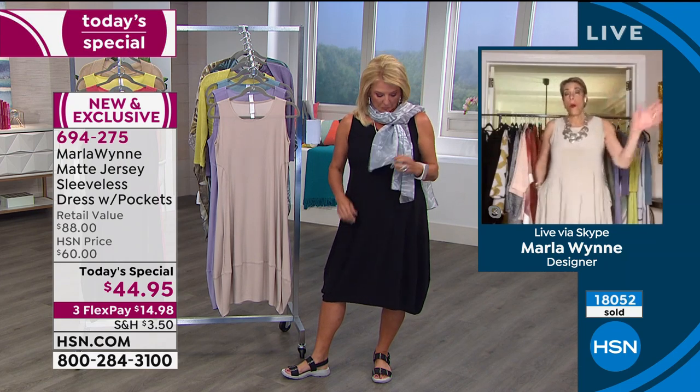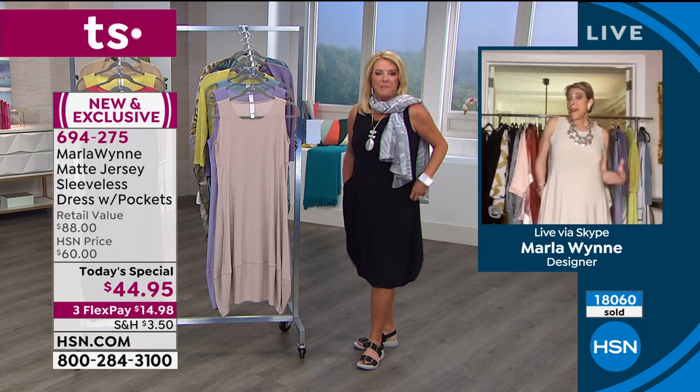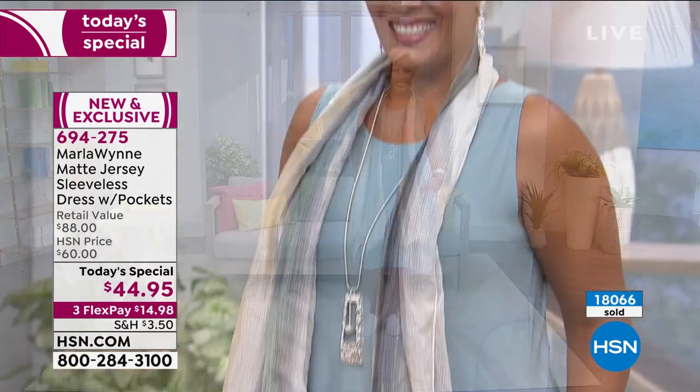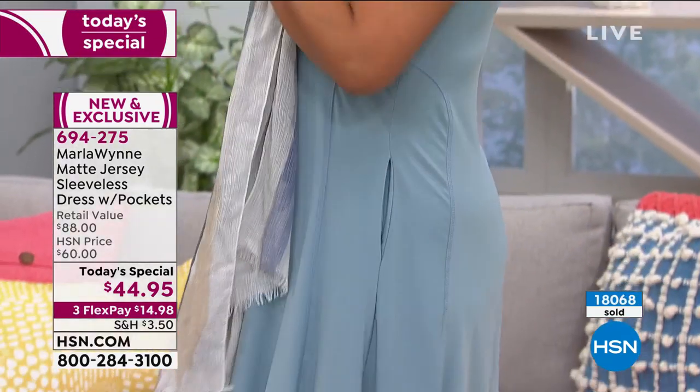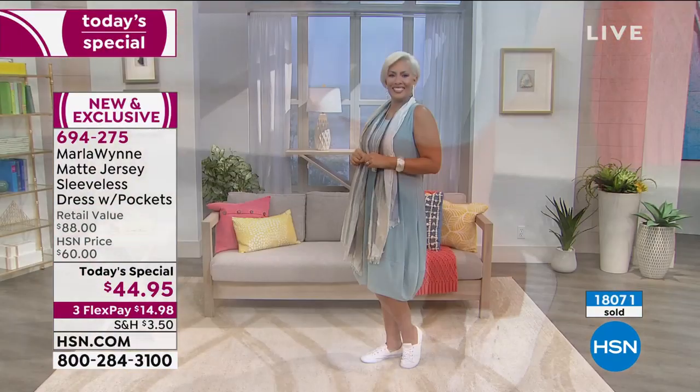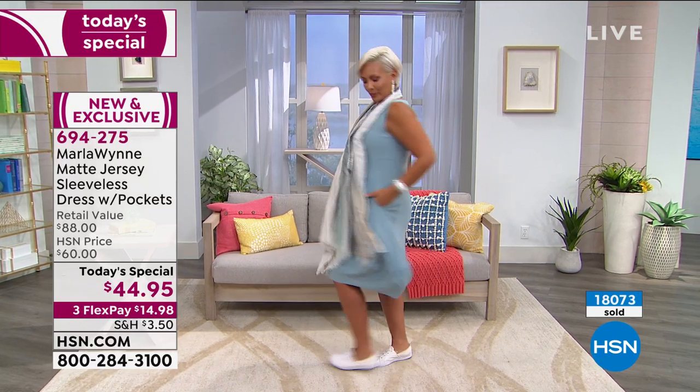The mat jersey is such a perfect fabrication because it's seasonless — because it's sleeveless, as you move, you know you're going to wear it right now, all the way through summer and into early fall. You'll wear it with a great boot. You can wear a little jean jacket on it. It's just an easy, comfy, yet very feminine dress that you can dress up or dress down.